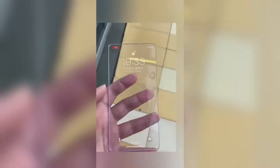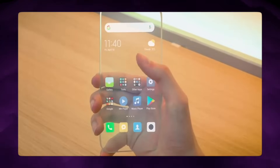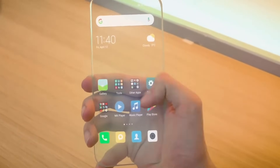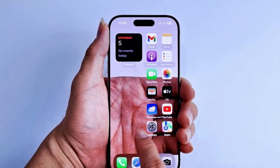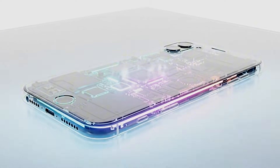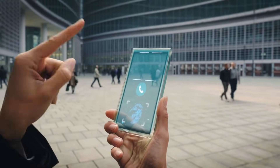A smartphone is not just a pretty shell. It is a tiny machine that must survive water, heat, drops, and daily abuse. If you make parts of the body transparent, you run into real problems. One problem is shielding — phones have radios and sensitive parts, and they need to block unwanted interference. Another problem is thermal management: the phone must move heat away from the chip and battery. Another problem is durability — clear or semi-clear materials can scratch, show stress lines, and even discolor over time. Then there is water resistance: every seam and layer matters, and a new construction can create new weak points.